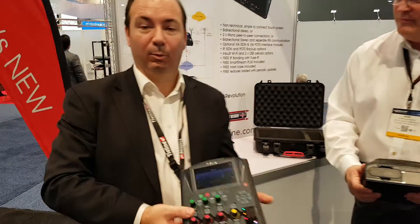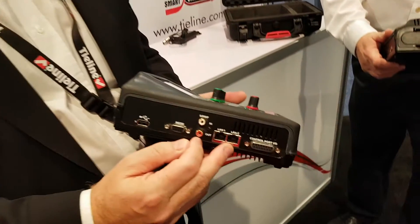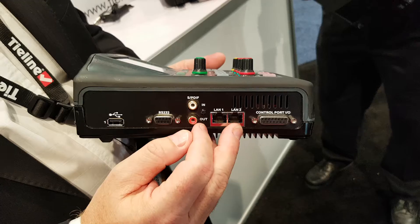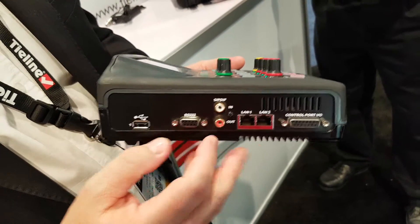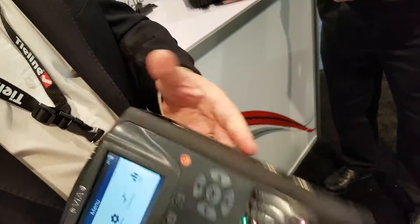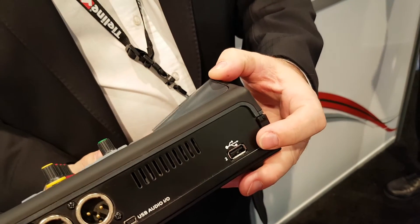Charlie? Well, what you have here is you've got two Ethernet ports. So for redundancy, you have dual streaming, the ability to bond these two together using our Fuse IP technology. You also have USB port 1 and 2 for cellular bonding.